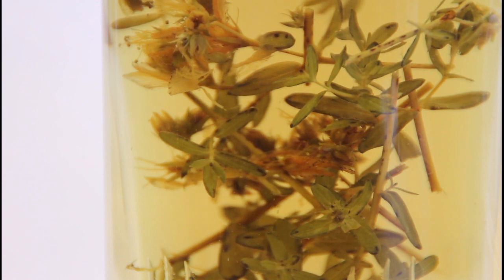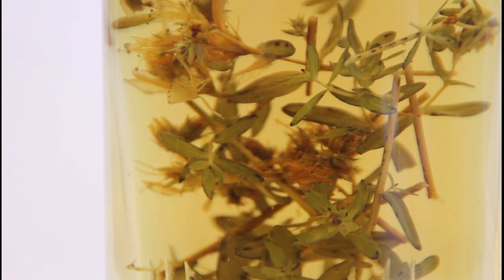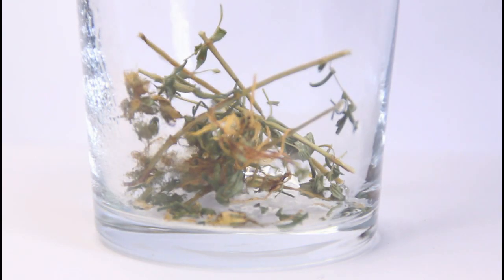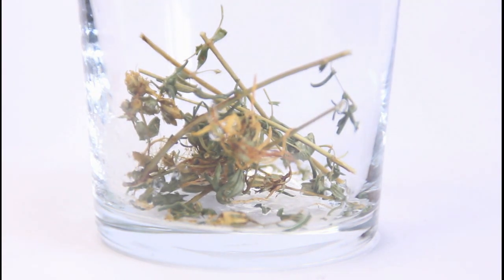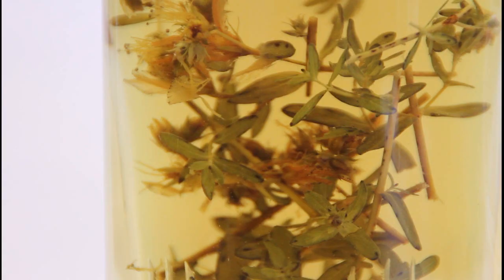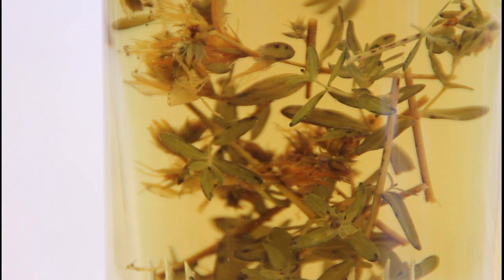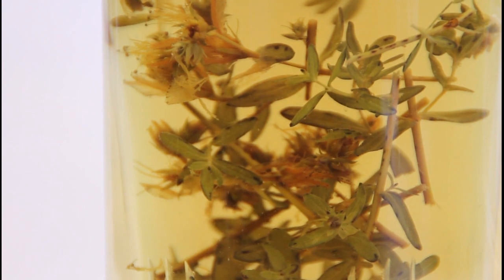Hypericin dissolves in fats and concentrated ethanol. This can be used when preparing infusions from this herb: before adding water, you can spray the raw material with ethanol and leave it for a moment. This will slightly facilitate the extraction of hypericin. Although the excess water will precipitate it into an insoluble form, we will still consume a certain amount with the infusion, giving the preparation somewhat stronger calming properties.